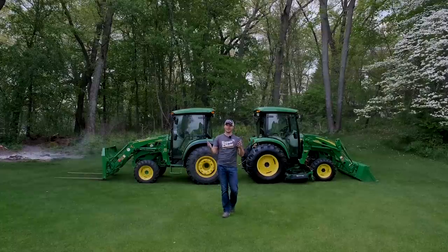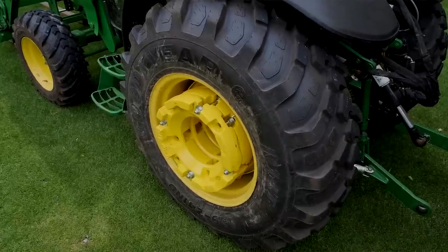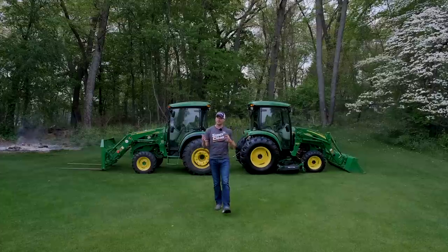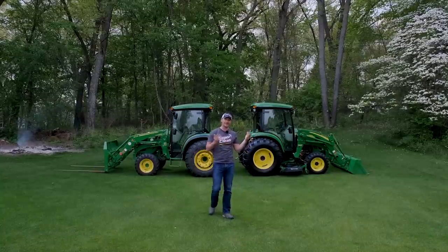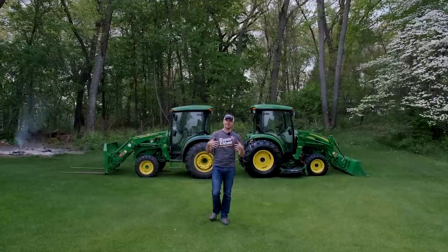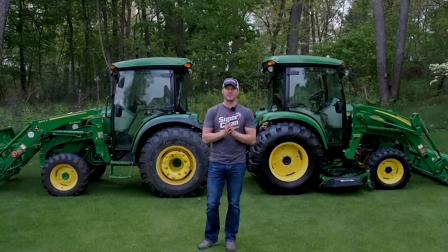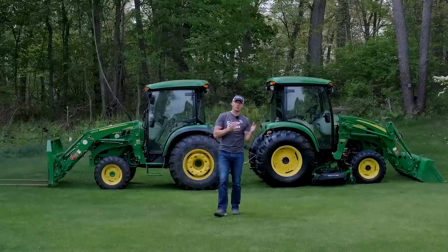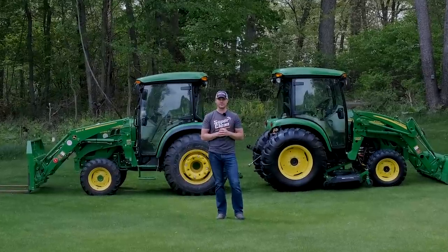I'm curious what you guys would do. I am leaning one direction. If I kept the 4720, I'd swap over the wheels, tires, weights, and add a multiplier — set it up just like my 4066. But I'm not sure I want to go through all that work. The price isn't that far off between these two setups. The 4720 is a unicorn — I did a whole video about it — because of that belly mower. There are so few of them out there, which increases its value. If you're trying to decide between these series of tractors, you can't go wrong either way.